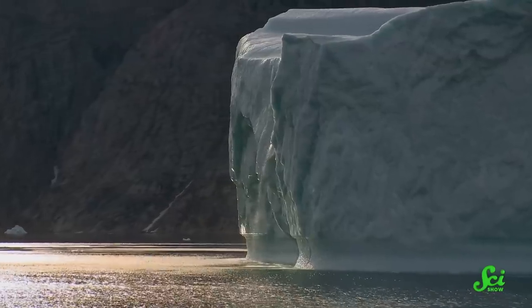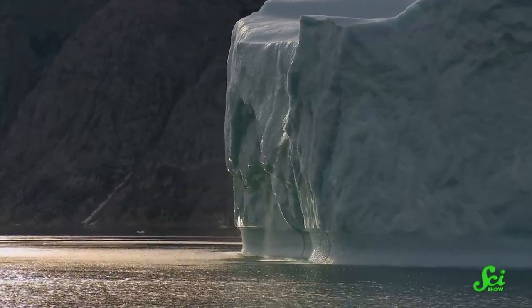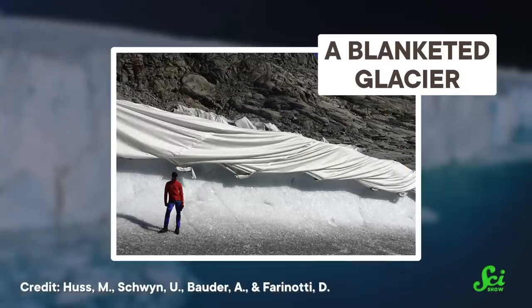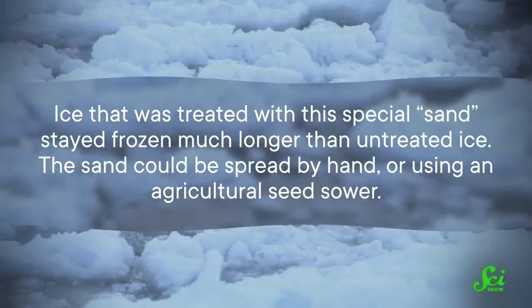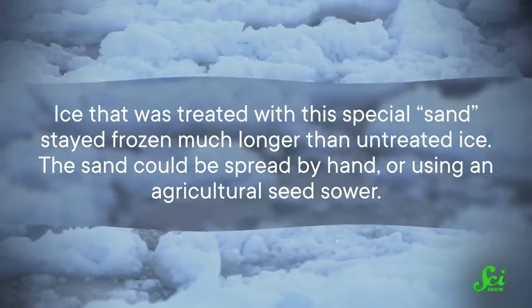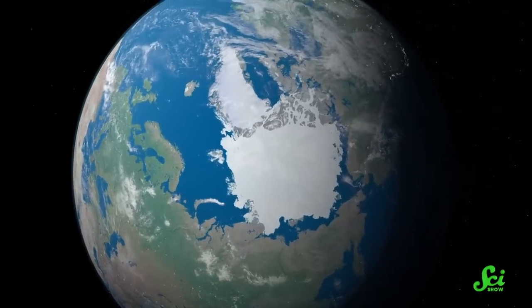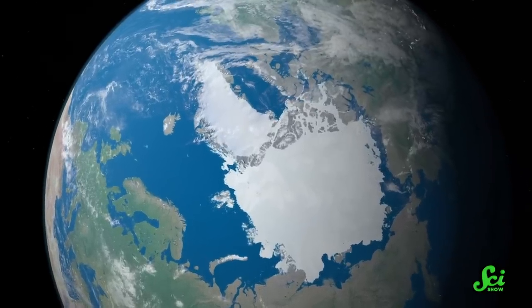Even after these melted pools drain away or dry up, they can leave behind dark debris that absorbs more sunlight than the surrounding ice, and that darker area is more likely to warm up the ice enough that it melts. That's why in Italy and Switzerland, people have literally covered some glaciers with blankets to reflect sunlight and keep the glaciers from melting. Unfortunately, there's just no way we're going to put blankets over all of Greenland and Antarctica, so scientists are thinking about other ways of blanketing ice — some have come up with a sand-like material that reflects sunlight back into space. In one study, they tested this on a pond in Minnesota, and it worked: ice treated with this special sand stayed frozen much longer than untreated ice. The sand could be spread by hand or using an agricultural seed sower, but covering large parts of Antarctica and Greenland would still be a huge practical challenge.